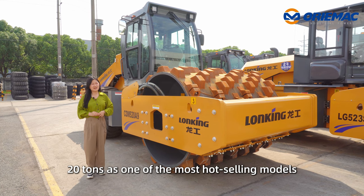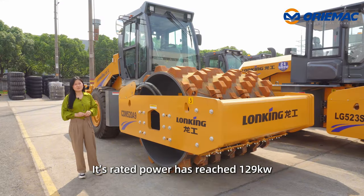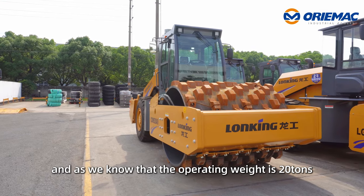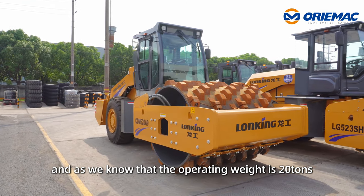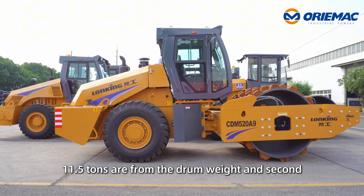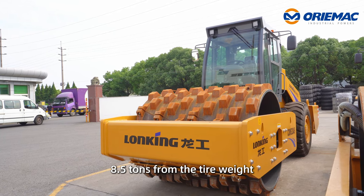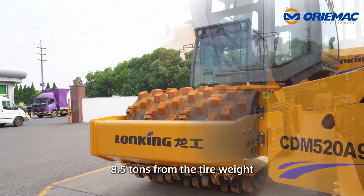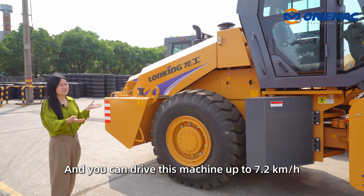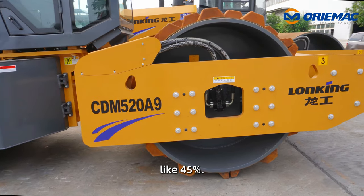The 20-ton model is one of the most hot-selling models. It is equipped with a Weichai engine, and its power has reached 129 kW. The operating weight is 20 tons — 11.5 tons from the front drum weight and 8.5 tons from the rear. You can drive this machine up to 7.2 kilometers per hour, and it has a gradeability of 45 percent.